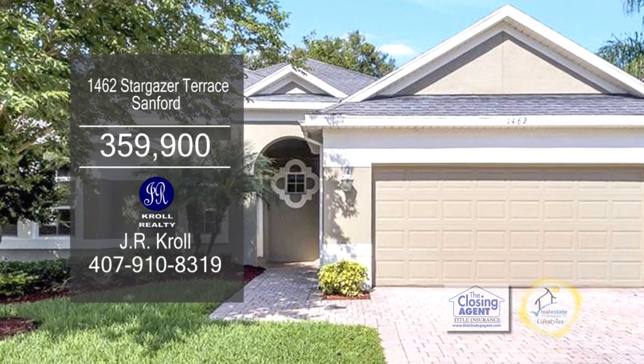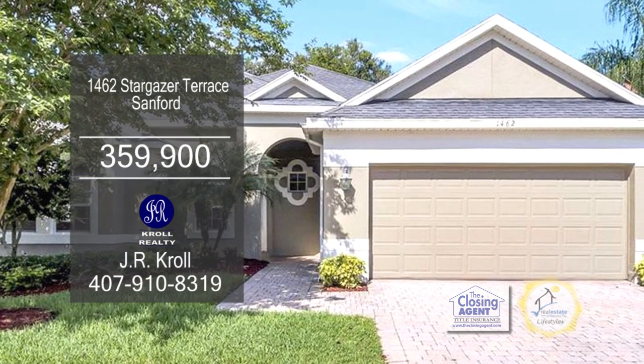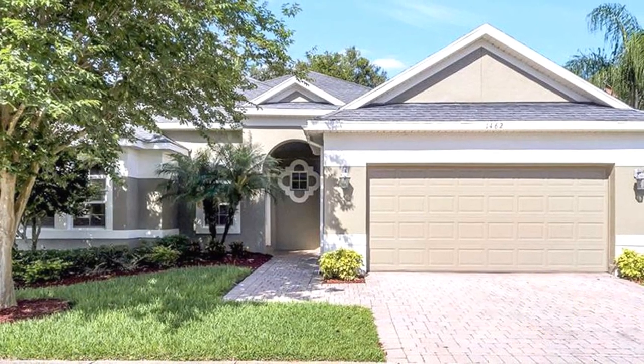This lovely home in Sanford is located in the West Sanford area. The floor plan offers four bedrooms and two and a half baths.